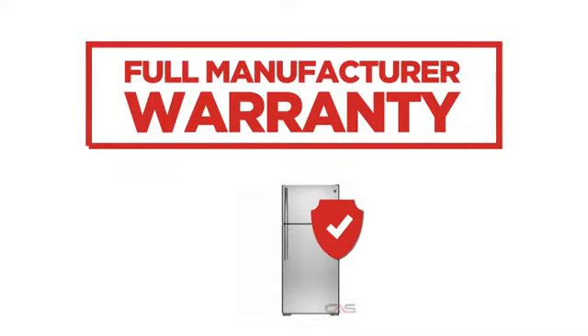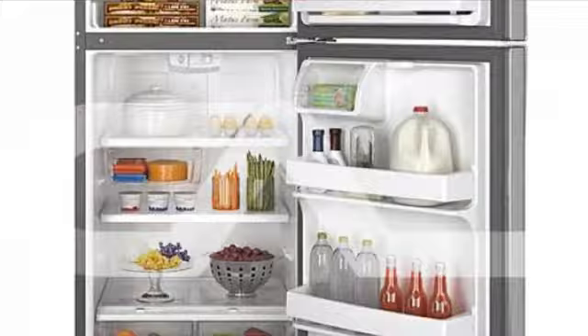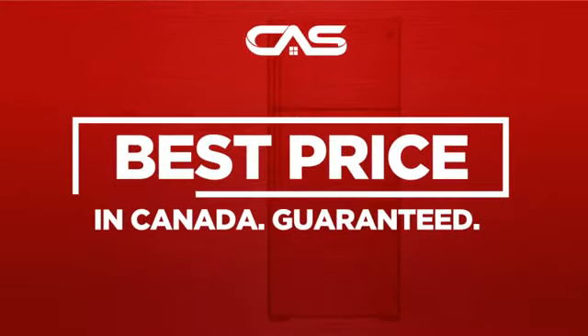Backed with a full manufacturer warranty, all make it a great refrigerator on a budget. And only at Canadian Appliance Source, you get this refrigerator at the best price in Canada.